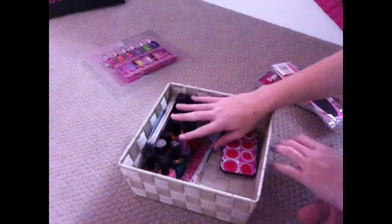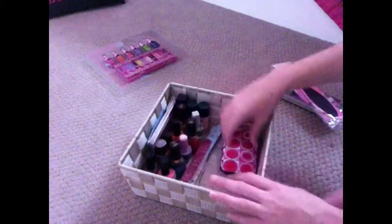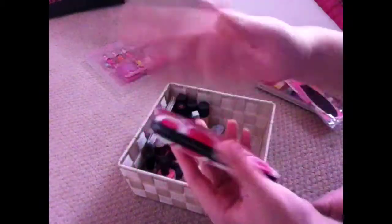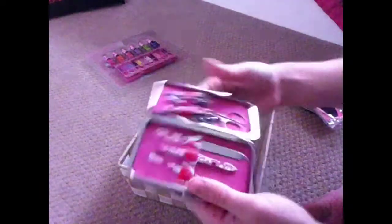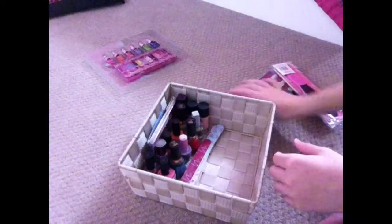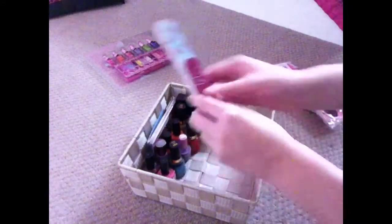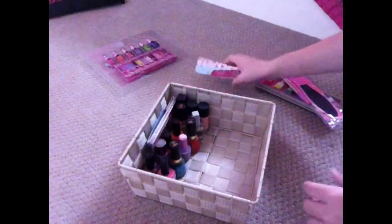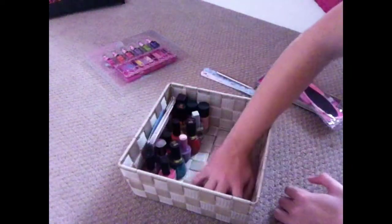The first thing I have is a whole bunch of nail polishes. I have this nail kit — it's basically got scissors and clippers and stuff — and I have some nail filers. I also have some kids kind of nail polish.